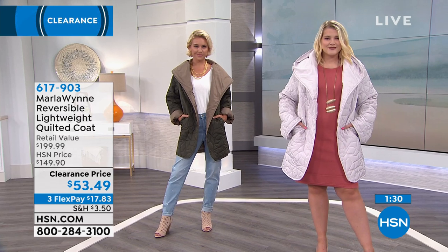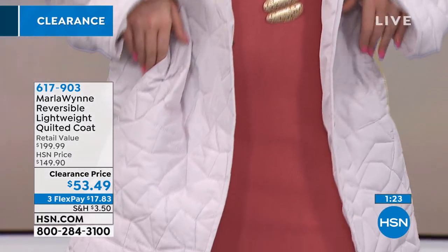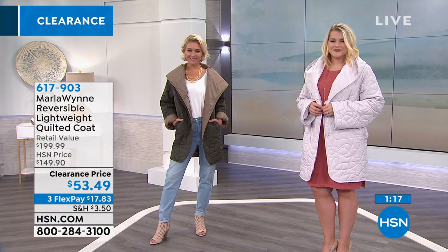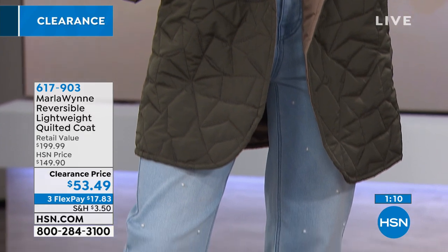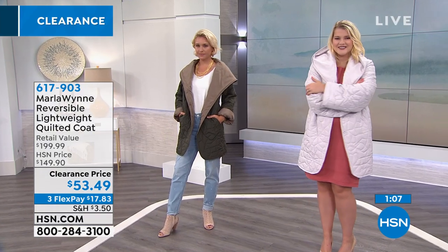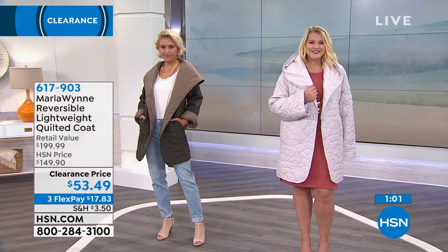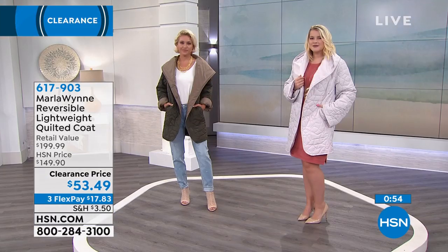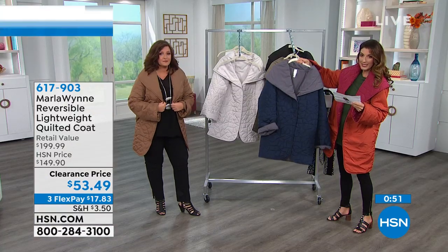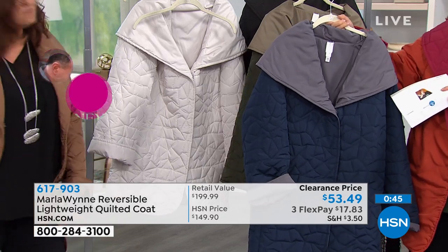Fewer than 100 left in the Loden, extra small through medium. Oyster — we have all sizes. You are in the right place to get the Oyster, which is that beautiful sort of creamy winter white. About 100 of you have already jumped in on this one. Remember, you can space out your payments — $70.83 a month. The great thing about a new winter coat: it's paid off before winter. I'm from Michigan — it may be August now, but by the end of September you're going to be wanting this coat. Deep Sapphire reverses to Gun Metal. One side is smooth, the other has that beautiful quilting.